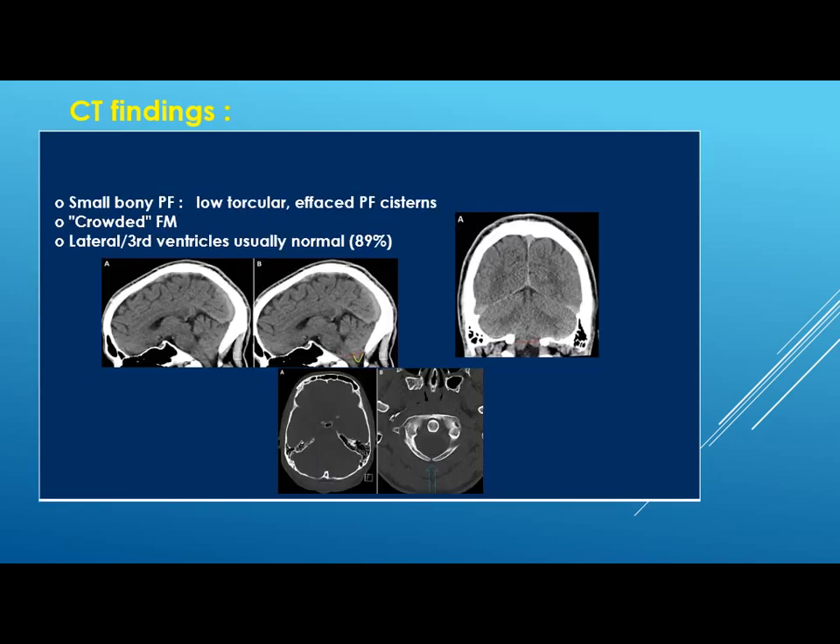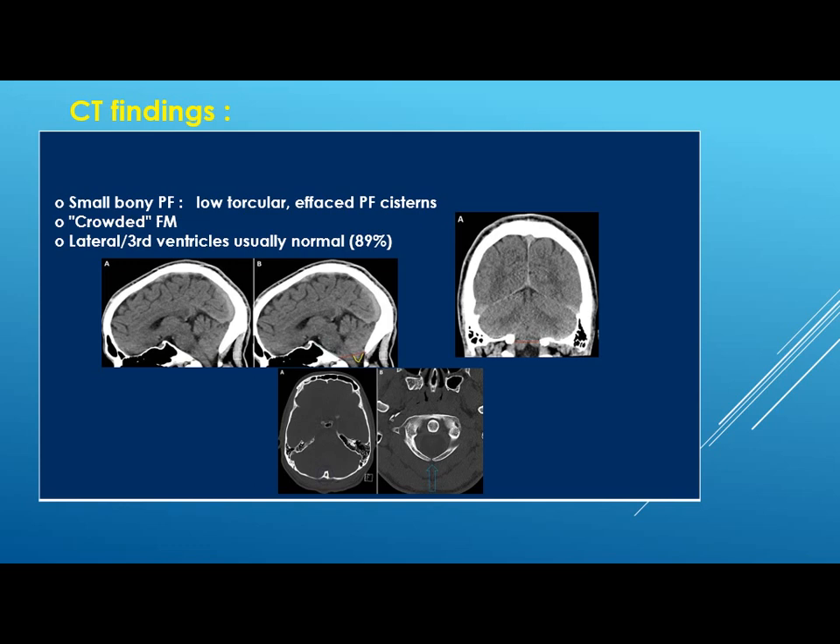On CT scan, you will find a small posterior bony fossa and low tentorial torcular insertion, effaced posterior fossa cisterns, and of course a crowded foramen magnum. The lateral and third ventricles are usually normal in 89% of cases. On MRI, midsagittal MRI is used for the diagnosis. On T1, you will see a pointed, triangular-shaped, peg-like tonsil herniated more than 5 mm below the foramen magnum. The surrounding CSF in the posterior fossa will be effaced, and you will find a short clivus that causes apparent descent of the fourth ventricle and the medulla.